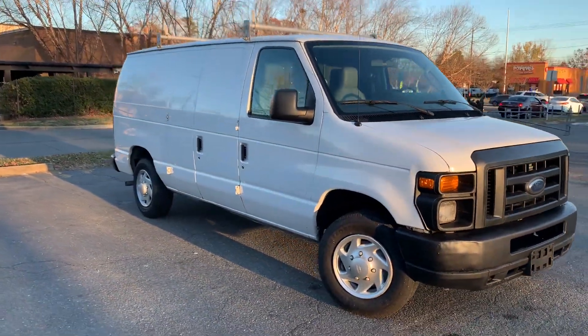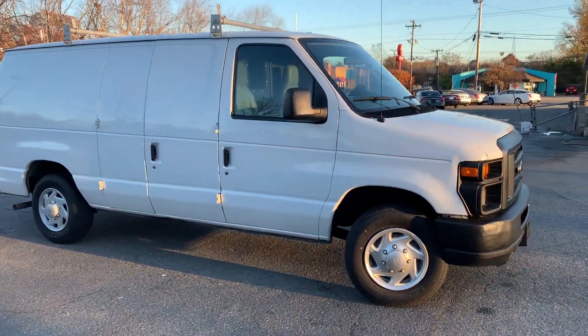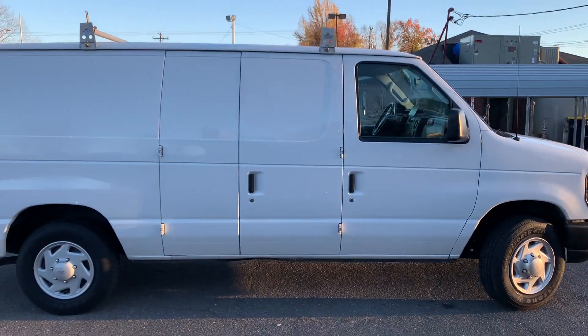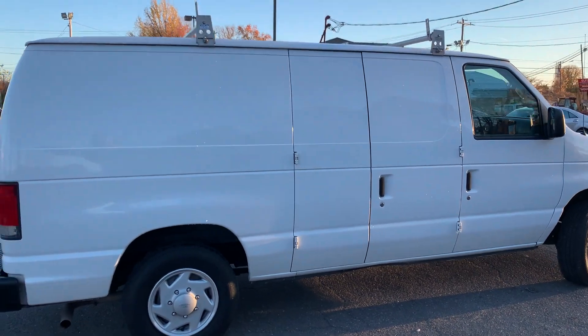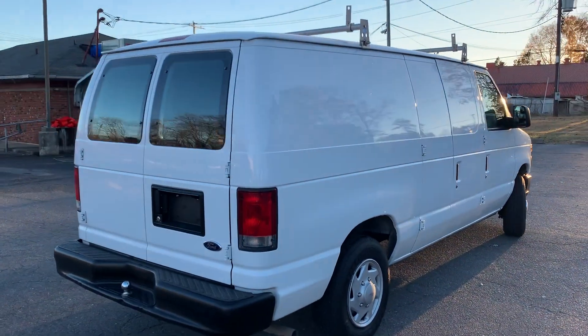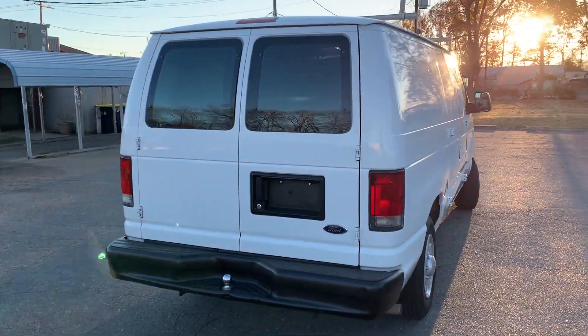For more information and details about this Ford Econoline, contact Carolina Auto Imports at 704-599-2020, or you can reach us online at www.CarolinaAutoImport.com.